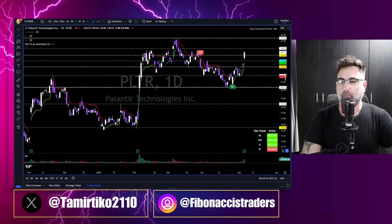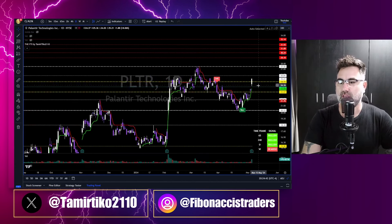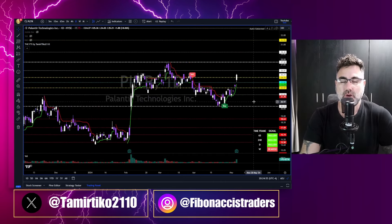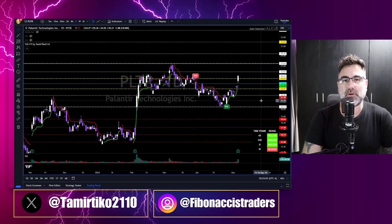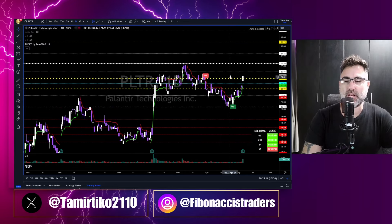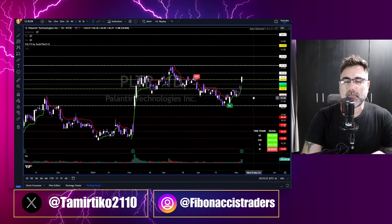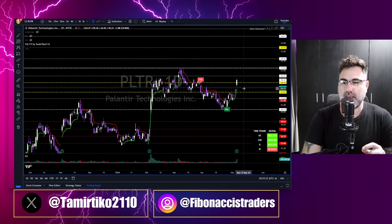Palantir closed the day with 8% to the upside, then after hours gave everything back — down 8% post-earnings. This is why I always say: do not enter a position into earnings. No one knows how the market will react. Palantir numbers looked pretty good, but the market took it down 8% after hours. Never go into trading with open positions into earnings. This gap will get filled, and there's another gap at 22.71.